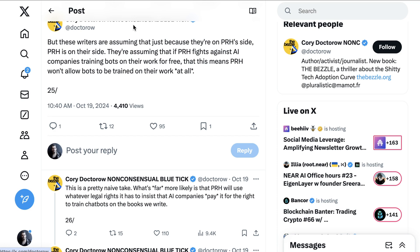Author Cory Doctorow wrote a long thread unpacking the takes, commenting: these writers are assuming that just because they're on PRH's side, PRH is on their side. They're assuming that if PRH fights against AI companies training bots on their work for free, that this means PRH won't allow bots to be trained on their work at all. This is a pretty naive take. What's far more likely is that PRH will use whatever legal rights it has to insist that AI companies pay for the rights to train chatbots on the books we write. It is vanishingly unlikely that PRH will share license money with the writers whose books are shoveled into the bots' training hopper, and extremely likely that PRH will use the chatbots to erode wages and replace their work with AI slop.